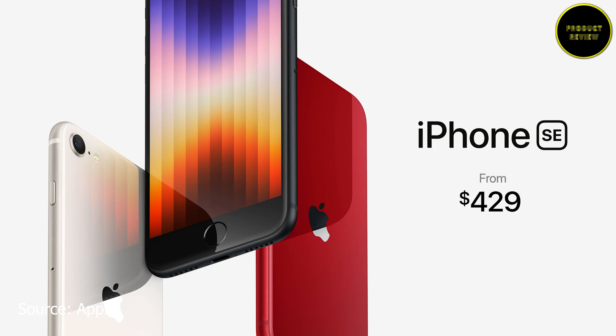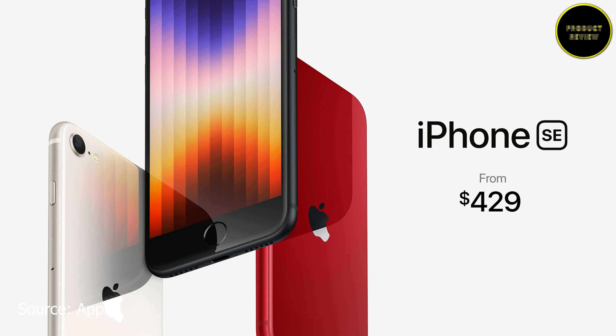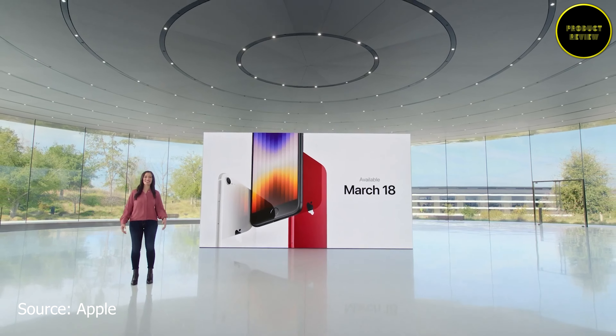The iPhone SE 2022 will be available for pre-order on Friday, March 11, starting at $429 — which is ₹43,900 in India for the 64GB variant, higher than earlier speculation. The device begins shipping on March 18 across 30 countries.